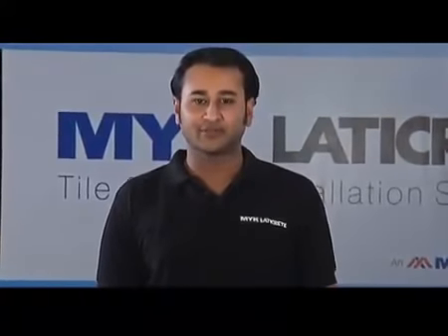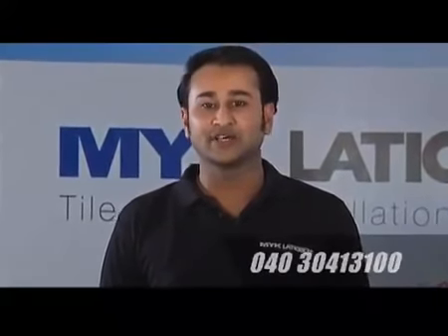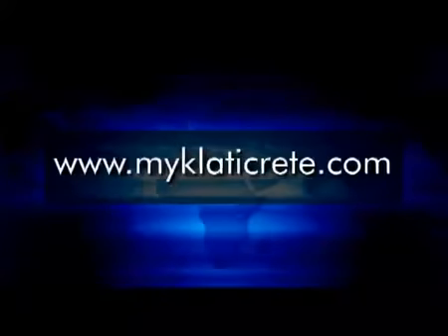I am sure this video helped you in having a good insight about the product. For more information and literature, we urge you to visit the nearest of 12 regional offices and 300 distributors and dealers network. Or call on these numbers to talk to a representative of MYK LATICREED. Also please visit www.myklaticreed.com to know more about our organization and the entire range of products.